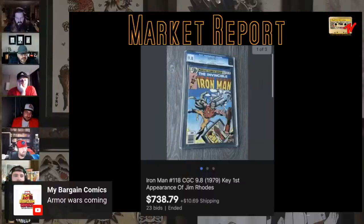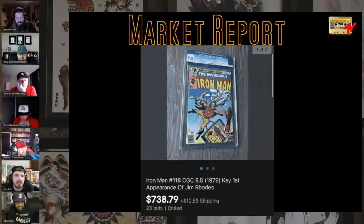It's a testament to how crazy the market is. I know Armor Wars — I get that. I'm not so sure he's going to be the star of Armor Wars. Could go any way — we'll definitely hit on that later.